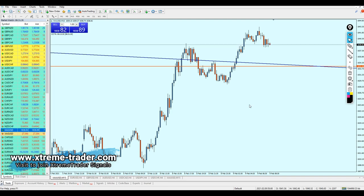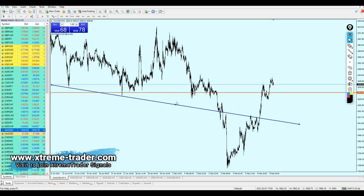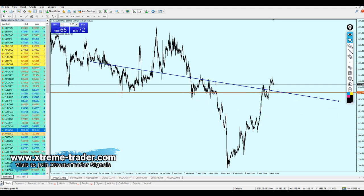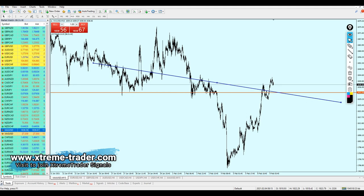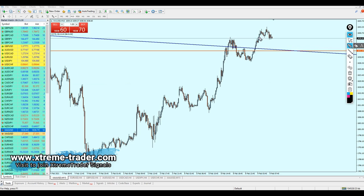Let's go to the 15-minute time frame. I have already done this analysis — I have drawn a support trend line here and dragged it all the way to this previous resistance trend line. This is one of the strategies I have explained before in previous videos. As we can see, gold is reversing from the resistance, making a small pullback just to hit that previous resistance trend line, which is going to become a new support trend line, and after that it will continue to rise.